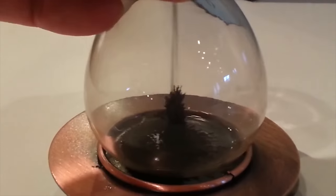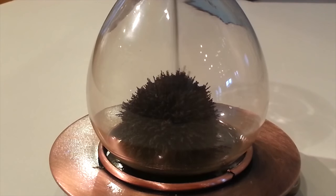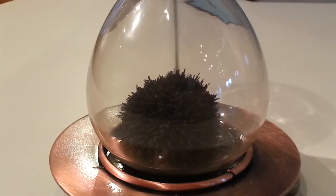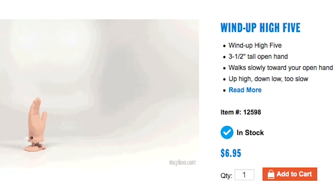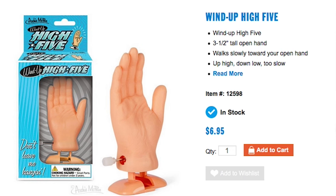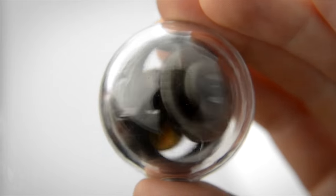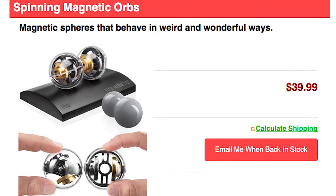See the sands of time fall magnetically through the magnetic sand timer — an ordinary hourglass filled with iron filings that create a new unique sculpture every time. And if you enjoyed that pun, give yourself a high five — a wind-up high five. For those who prefer their magnets in the form of spinning orbs, there's the aptly named spinning magnetic orbs.